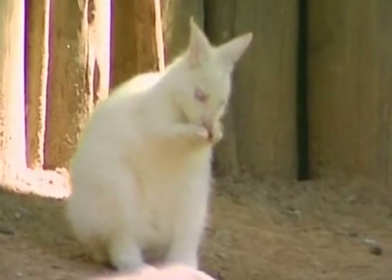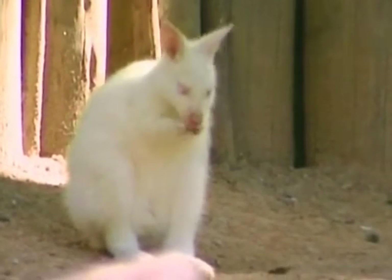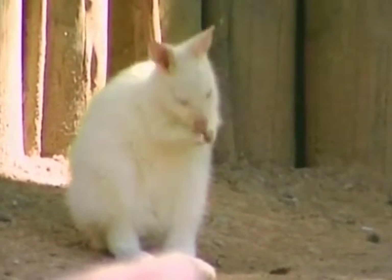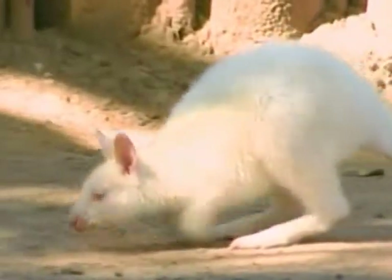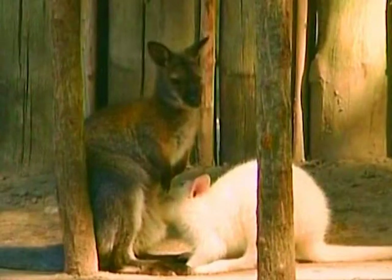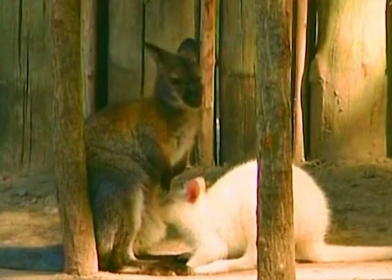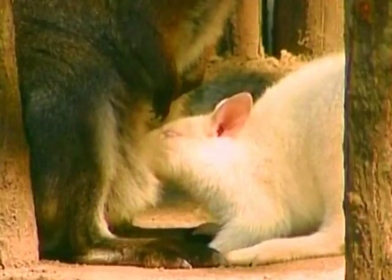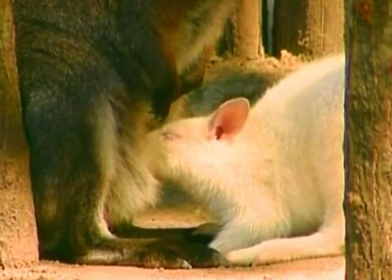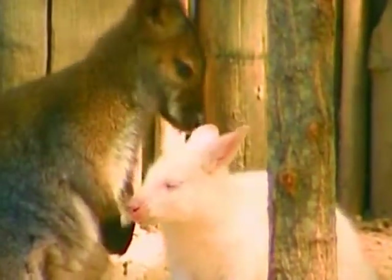A rare albino wallaby, believed to be the first ever to be born in captivity in Latin America, was having a good wash before his first public appearance at the Buenos Aires Zoo. Zoo vets say the cub was born five months ago, after five wallabies brought all the way from their native Australia began to breed. Head vet Miguel Revolta said this is the first time the zoo has seen this type of birth. The chances of a white wallaby being born are extremely rare — the white fur is caused by a genetic condition that occurs only once in around 10,000 births. And Miguel is delighted that this shy albino cub chose to be born here.